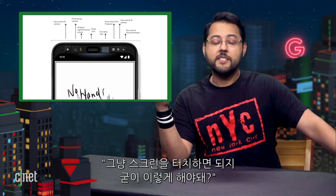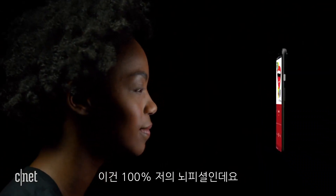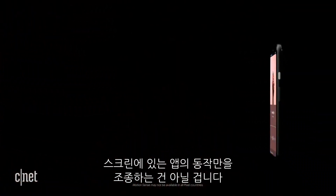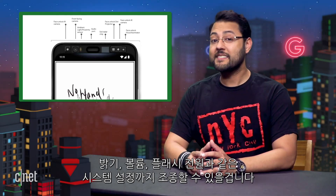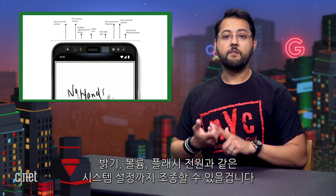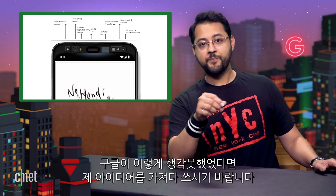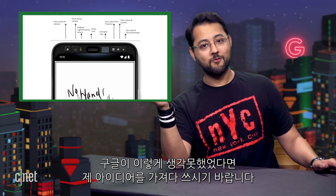Now you may be thinking, 'Come on, I can just touch a screen. What's this for?' Yes, you can just touch the screen. My theory — and it's just a theory — is that for the Pixel, the gestures will control more than just the app that is on screen. I see gestures controlling system-wide functions like brightness, volume, turning on the flashlight — so pretty much everything in the settings tray. And Google, if you weren't working on that before, feel free to take my ideas and run with them.